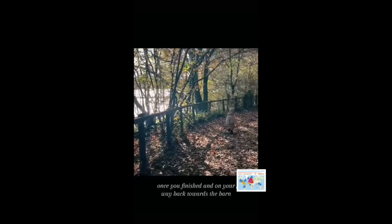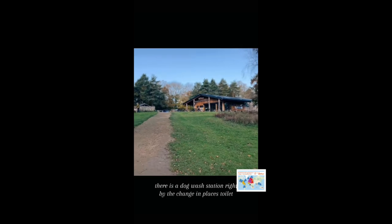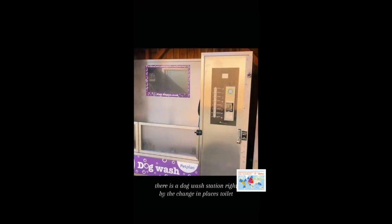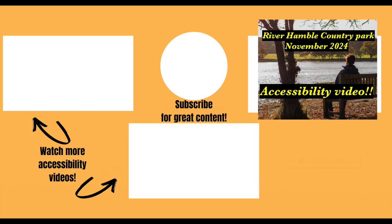Once you've finished and on your way back towards the barn, depending on how mucky your pups get, there is a dog wash station right by the changing places toilet. So thank you so much for joining us and we'll see you in the next video.